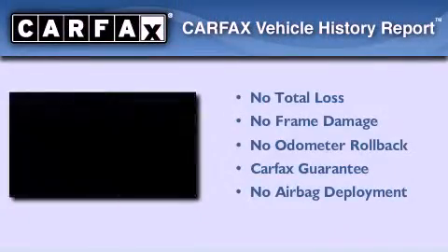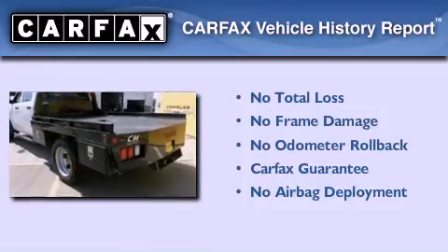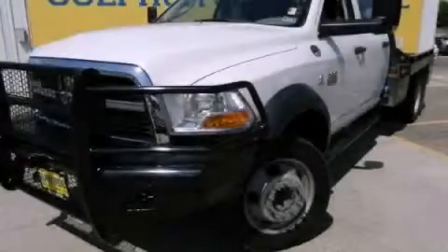Not to mention that this truck qualifies for the Carfax buy-back guarantee. Call or visit us right now and arrange your test drive today.